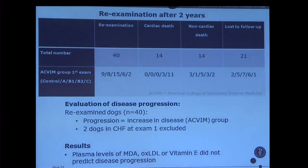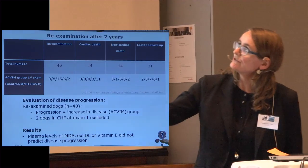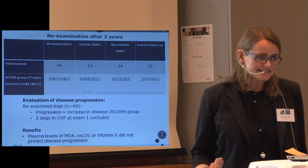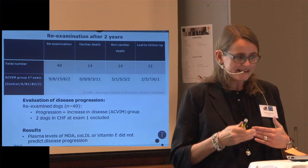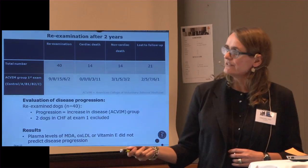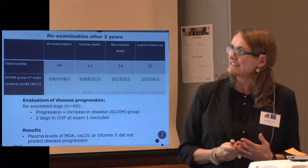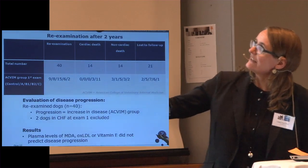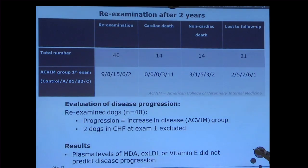At the re-examination after two years, we were able to re-examine 40 dogs, and we defined an increase in disease severity as progressing one disease group. Unfortunately, none of these markers could predict the progression seen in this study. We also found that 14 dogs died due to cardiac disease and 14 during the two years due to non-cardiac disease, and we also had some lost to follow-up.